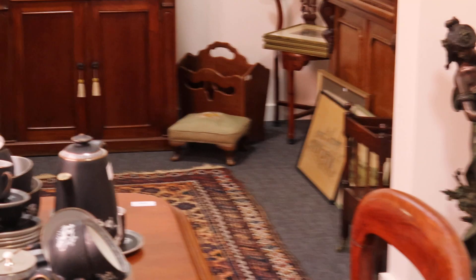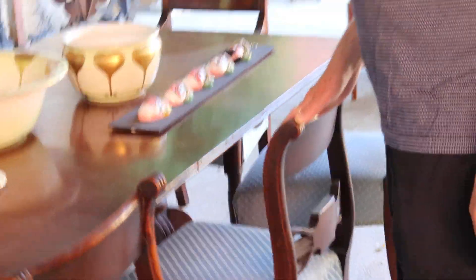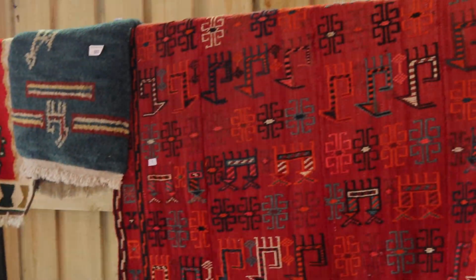Outside we have an early 19th century mahogany table and chairs — Regency style, eight chairs. We also have saddle rugs, horse rugs, and quite a few garden statues in the back as well.